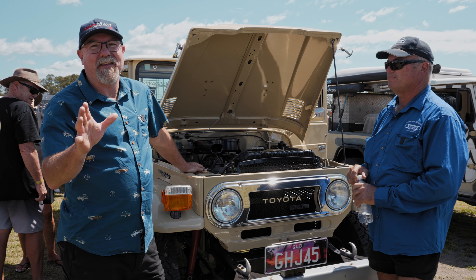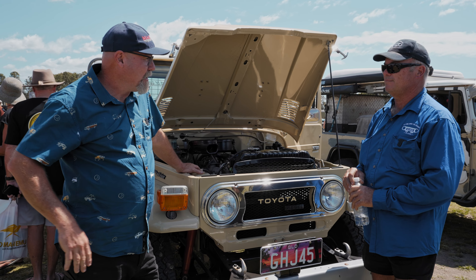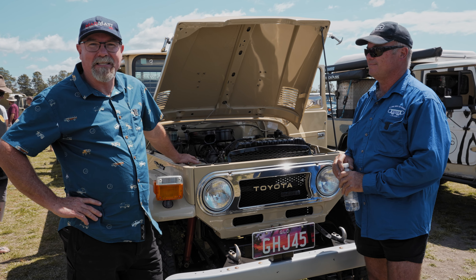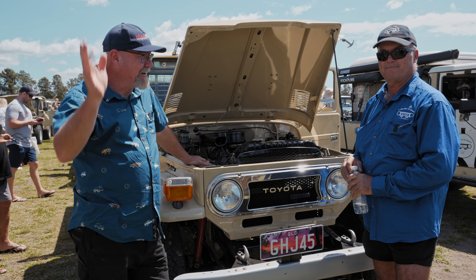Well guys, we're down here at the Mr. Land Cruiser show and it is amazing what's happening with these old girls. People are doing them up — some guys are just keeping them classic — but it's an amazing experience. Anyway, we'll catch up with you later.